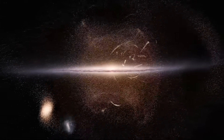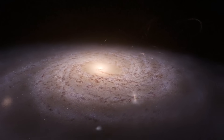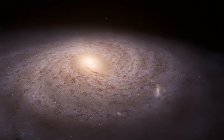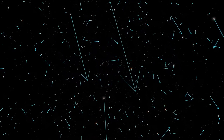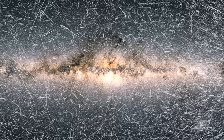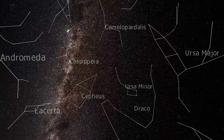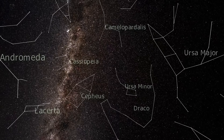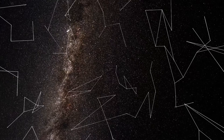Gaia's repeated observations don't just capture static snapshots of the Milky Way — they reveal its motion in breathtaking detail. Every star has its own journey across the sky, a movement known as proper motion. By tracking these motions, we can rewind the past or fast-forward through time, watching the entire galaxy come alive as stars drift, swirl, and evolve. Even constellations, which seem so fixed in our night sky, gradually reshape before our eyes over thousands of years.